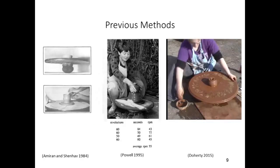Previous researchers have answered questions about rotational velocity with low-fidelity methods or without discussion of methods at all. Work by Amirin and Shenhov describes their experiments with replica wheels, noting that they reached a maximum rotational velocity of 60 RPM, but they do not provide details as to how they arrived at this figure. In another study examining experimental replicas of ancient Egyptian potter's wheels, Powell gives more details. Powell recorded the amount of time required for 50 or 60 revolutions, then divided the number of revolutions by the amount of time that took, resulting in an average RPM across that time period.